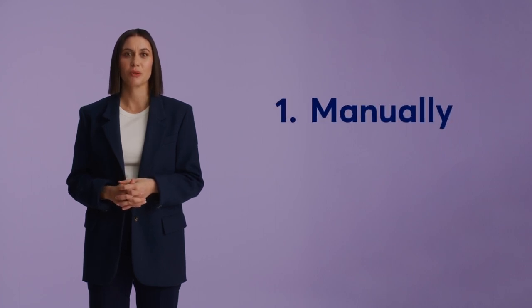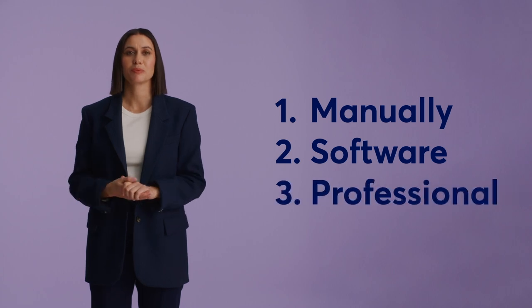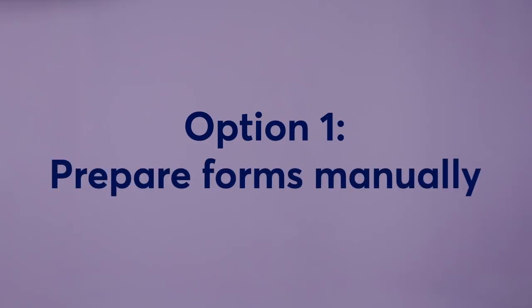There are three ways you can go about filling out and filing your tax forms with the IRS: download and prepare forms manually, use a tax preparation software, or hire a tax pro. You can manually fill out tax forms yourself by downloading them from the IRS website. You can also use their free file fillable forms, which provide help with some basic calculations.